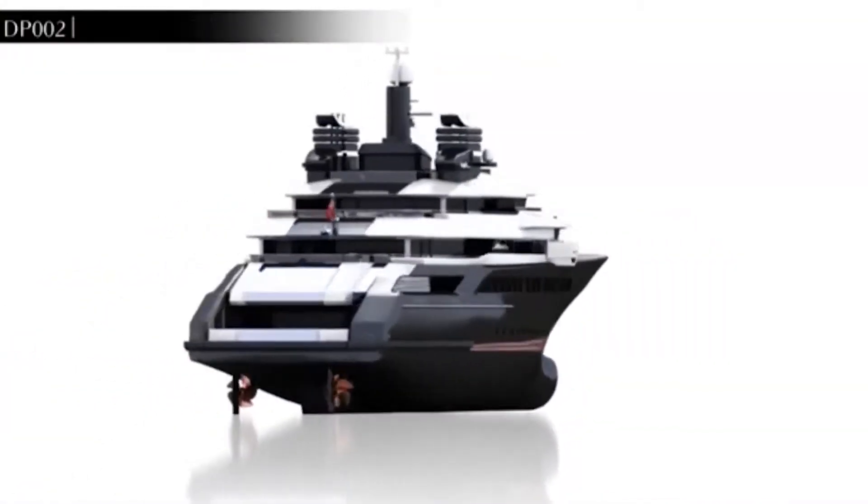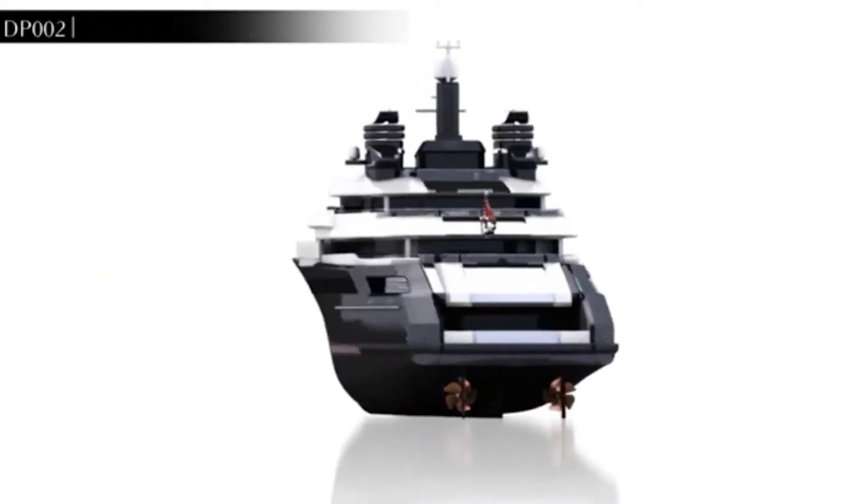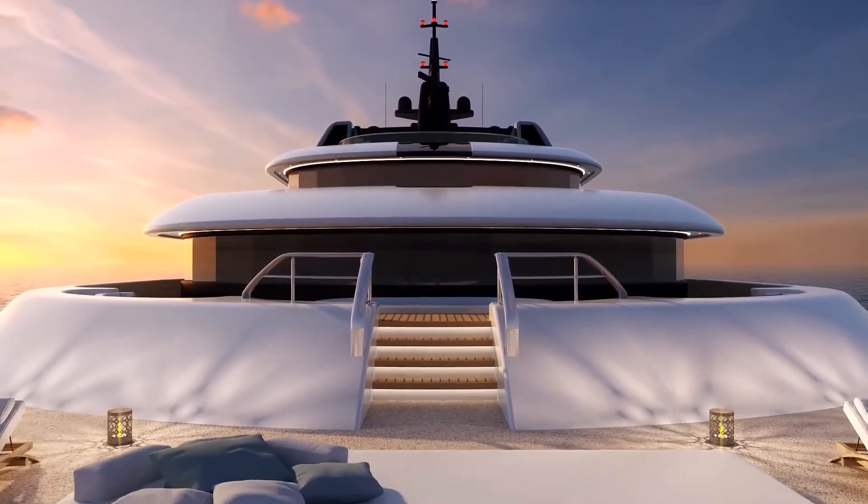So far, the Amara lives in the world of concepts only and has not been finalized for sale yet. How much would you guess it will sell for? What price would you buy the superyacht?